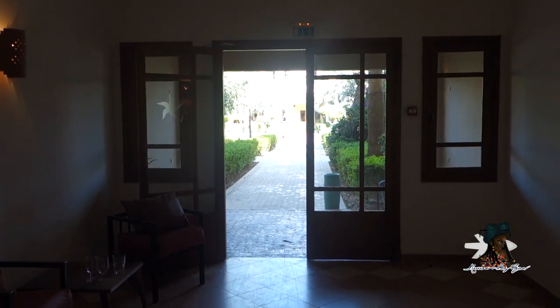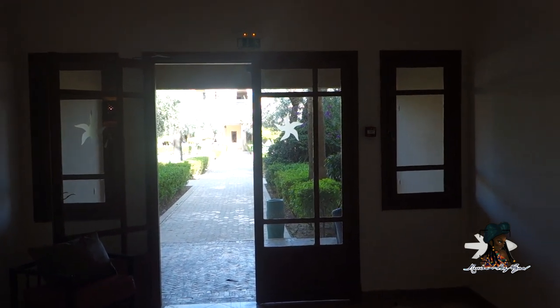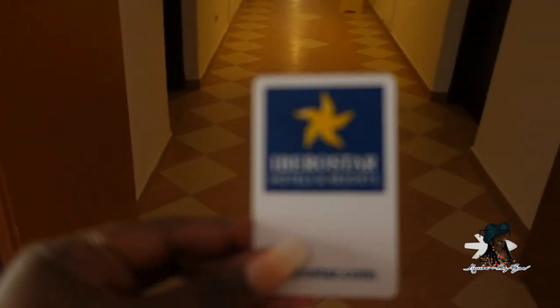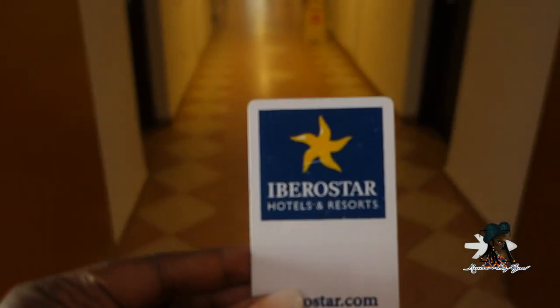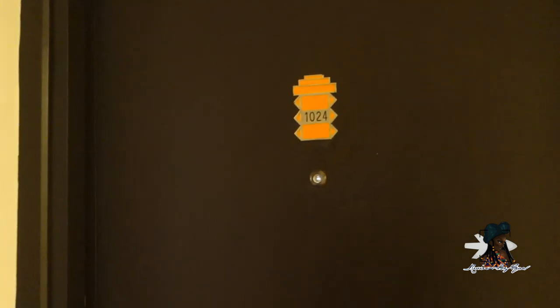Hi guys and welcome to another review. Hotel room tour — currently staying in Marrakesh, staying in an all-inclusive at the Iberostar Palmera Resort, staying in room 1024. There are only two floors in the hotel: ground floor and first floor.